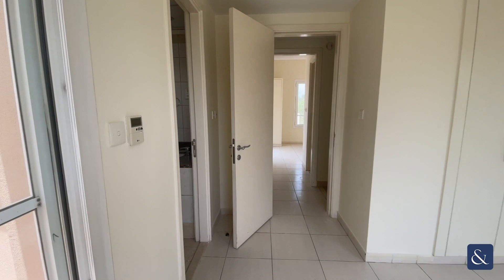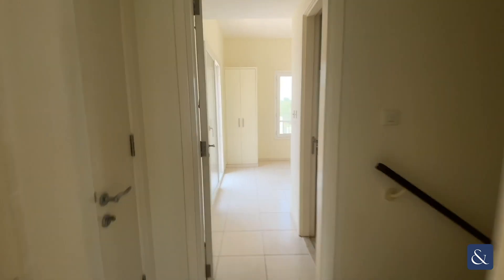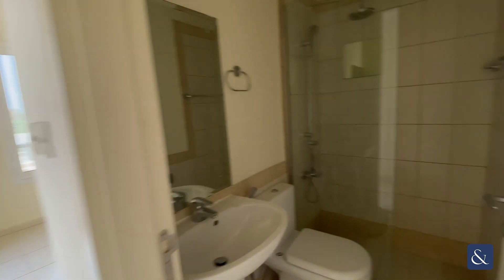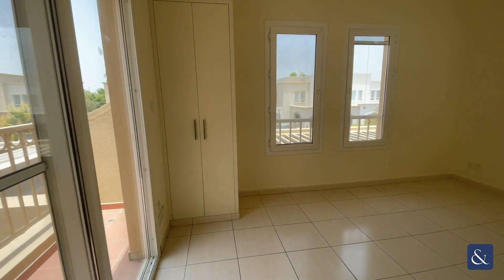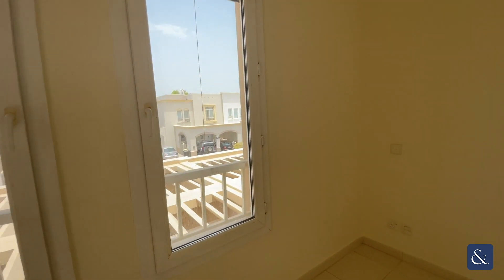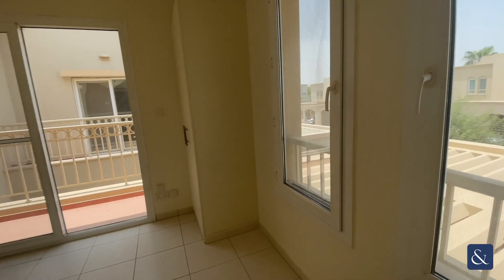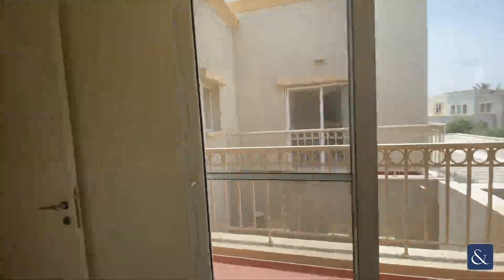Then we go to the second bedroom, which is slightly smaller. The bathroom has been modified with a shower. Built-in wardrobe also, and another balcony with a view of the community.